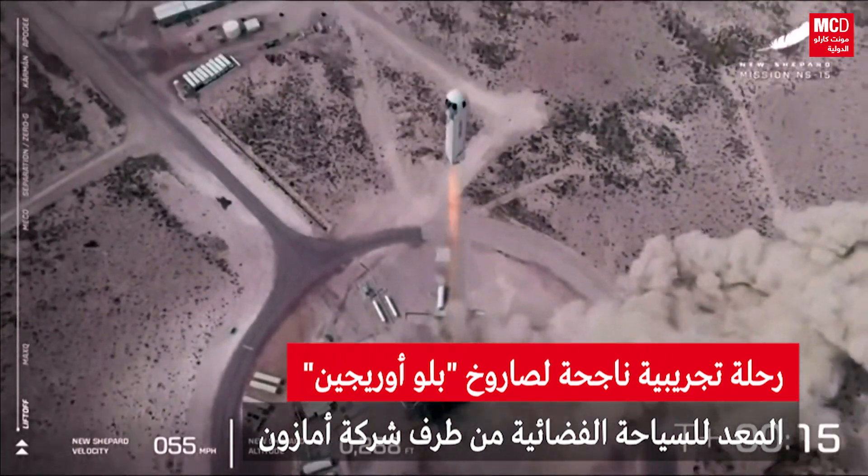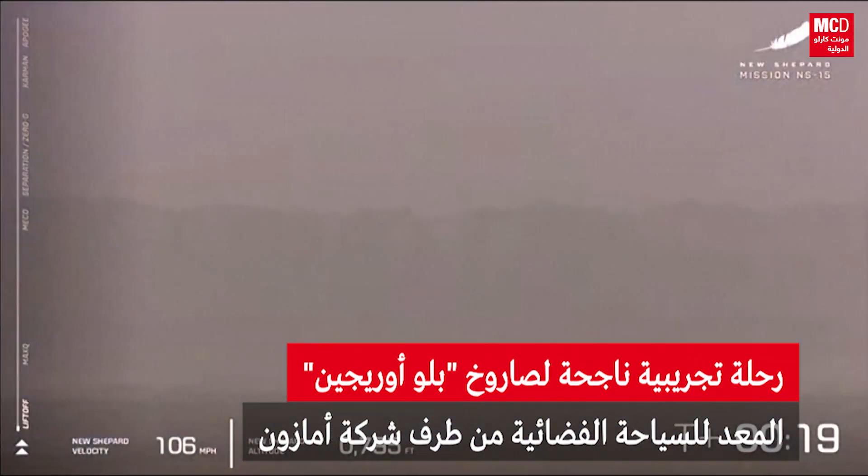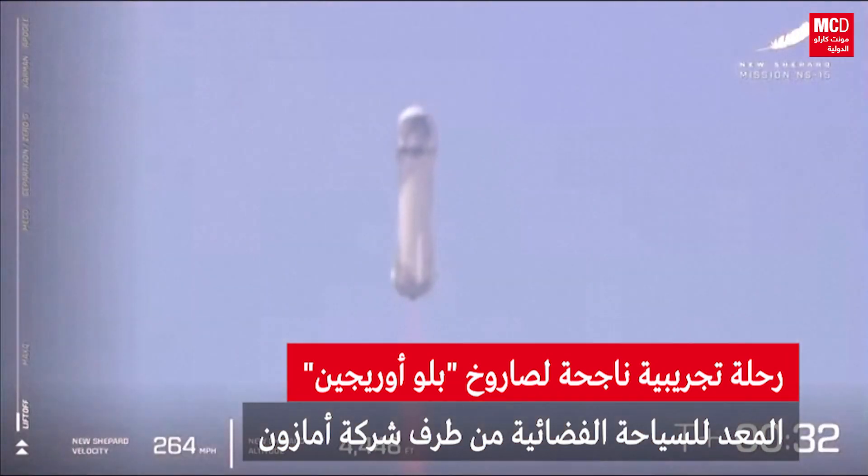And we have lift up. Go New Shepard, go. Beautiful. Altimeter in the middle there.